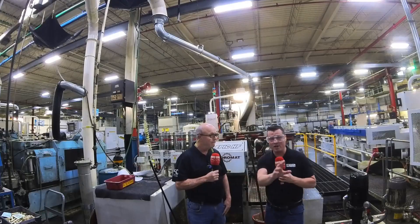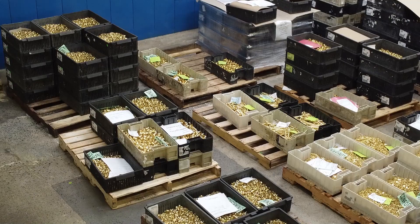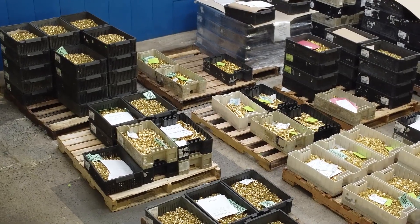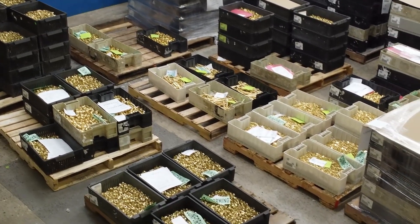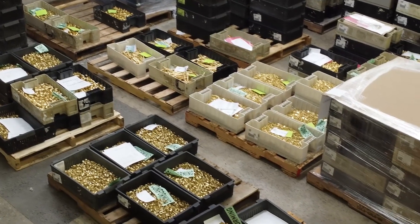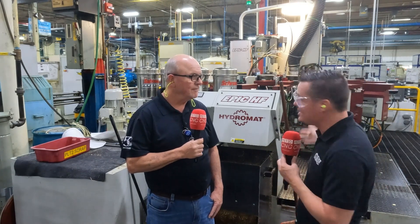Just to clarify for the audience watching right now — even though Hydromat is incredibly famous — imagine you have hundreds of thousands of parts going from 30 seconds to 17 seconds. How is that able to happen? Because there are 16 stations. Even if that original part takes 15 minutes, it's now popping off a part every 17 seconds. That's how it's done: 16 stations, popping off parts, 40% increase. It's absolutely fascinating.